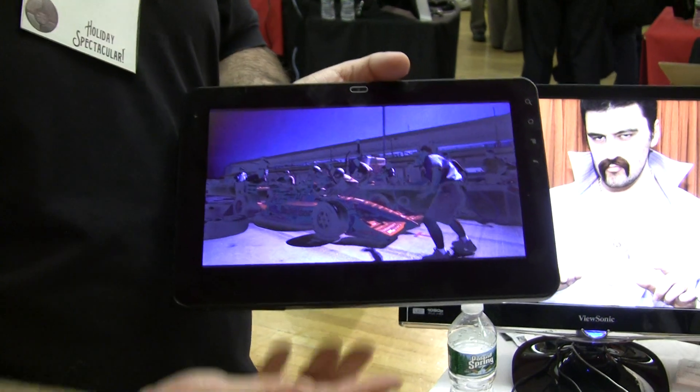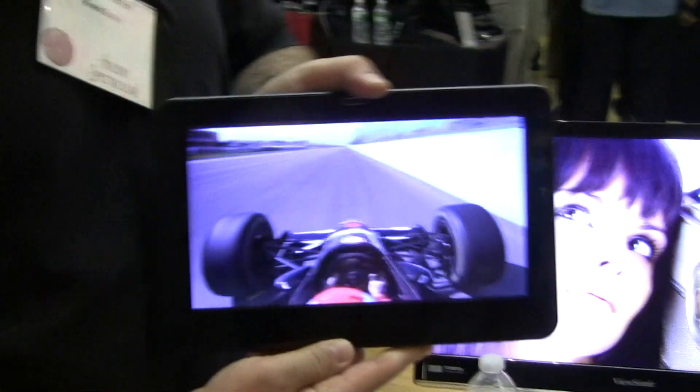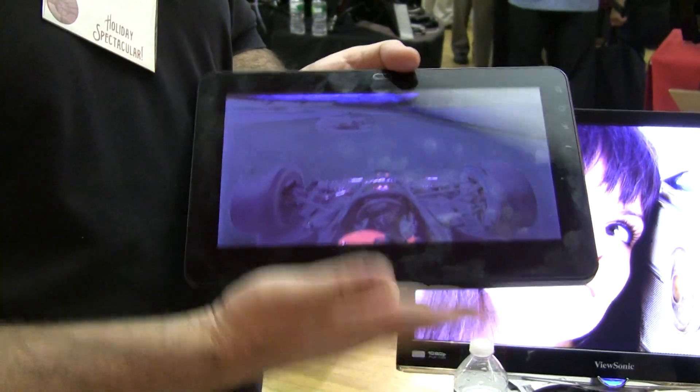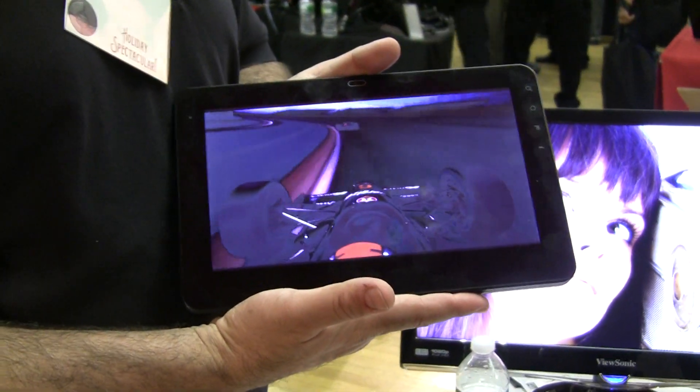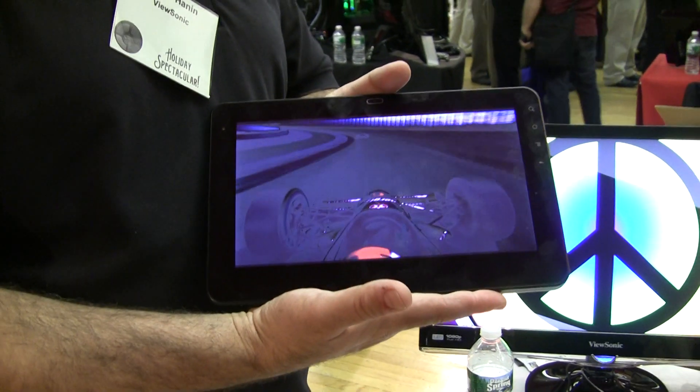It weighs about a pound and it's thin. It's coming out end of October, beginning of November. The retail price is $529.